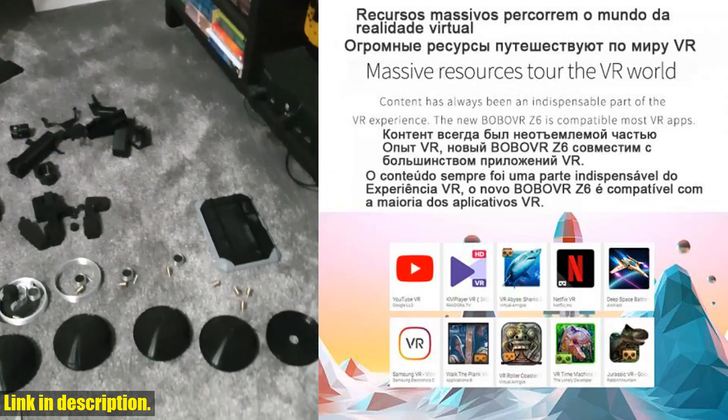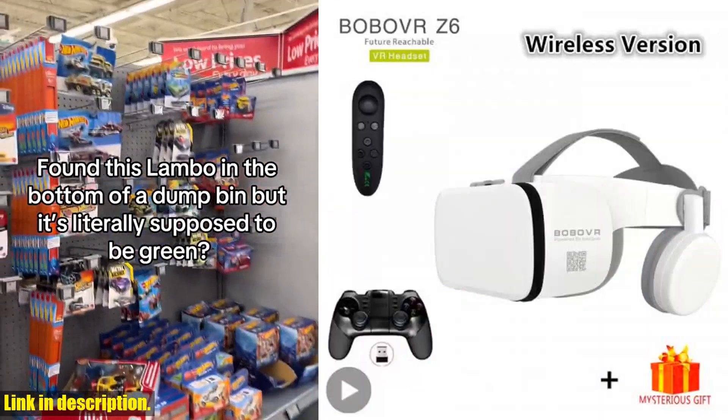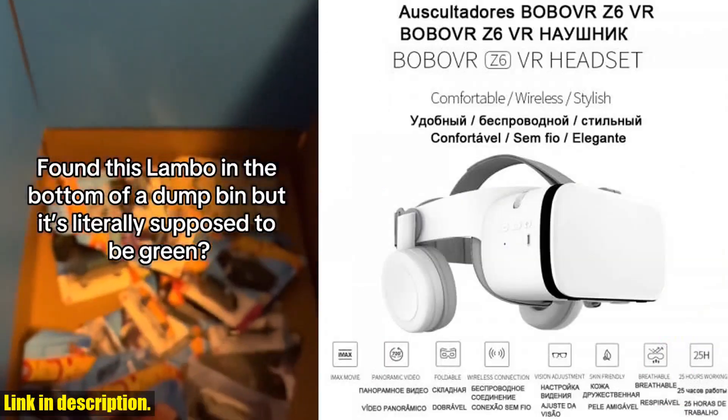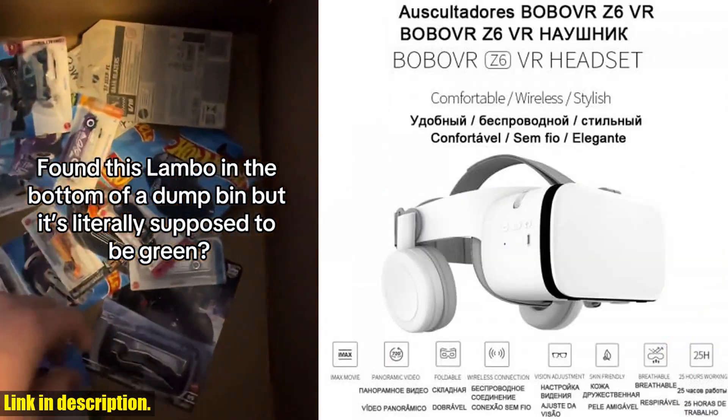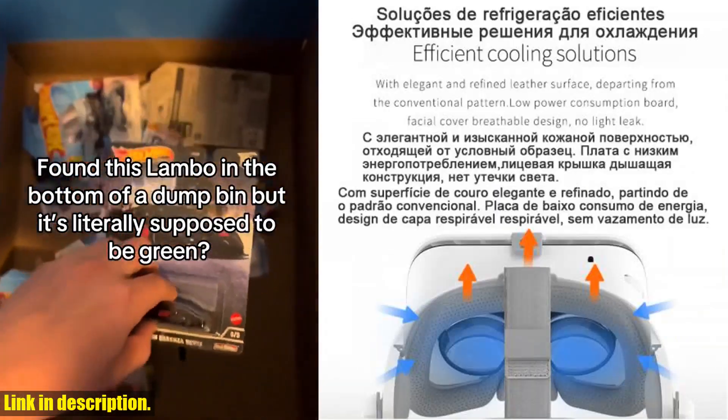What's even more amazing is that the package includes a mysterious gift along with a user manual, cleaning cloth, and two remote controls. This headset has everything you need for an out-of-this-world VR experience.